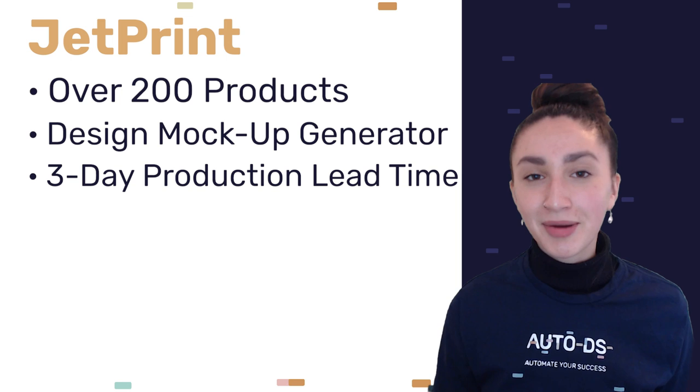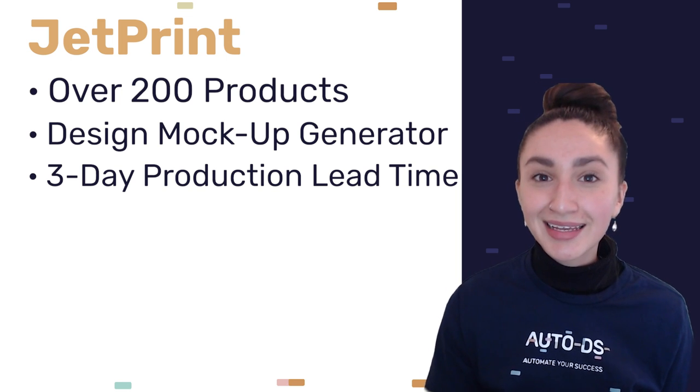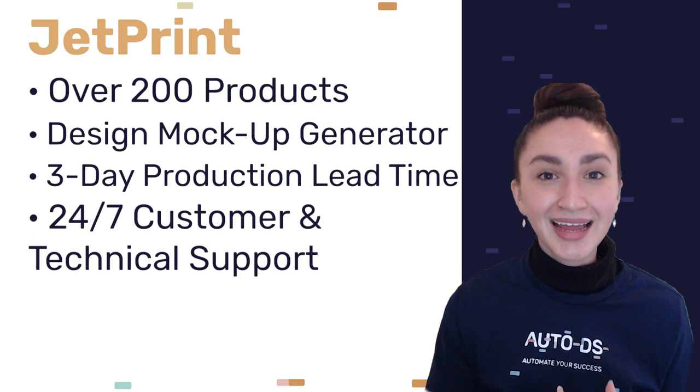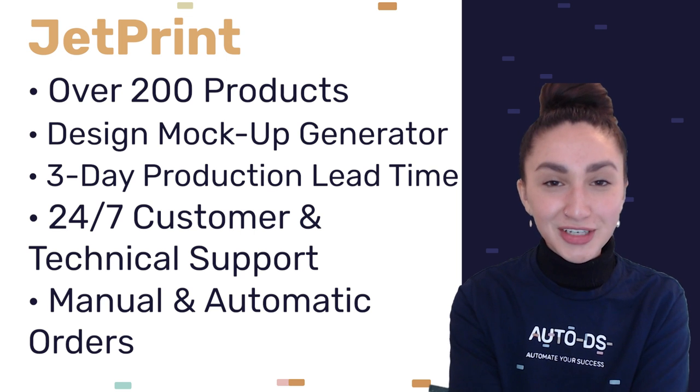Jet Print also offers a three-day fast production lead time, which means shipping across the globe will probably take about seven days in most cases. Jet Print also ensures quality business by extending 24/7 customer and technical support, and they provide both manual and automatic order processing features for drop shippers.